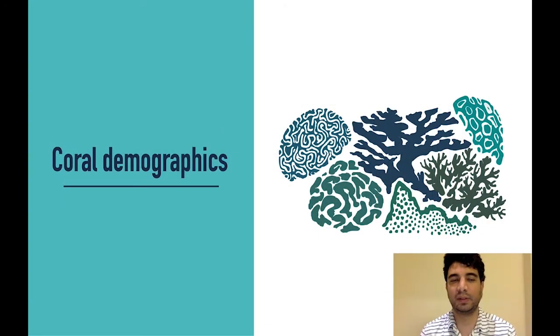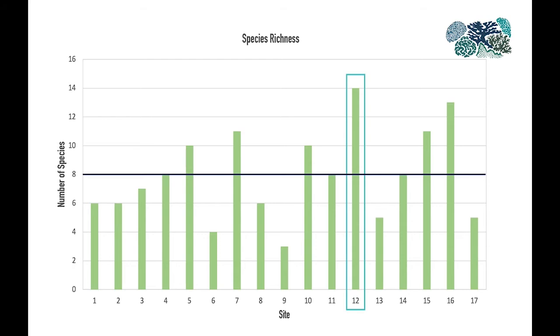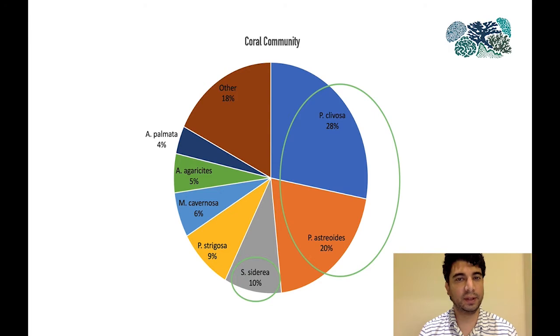Next, let's look at coral demographics — first, species richness. Most sites had eight species or fewer. However, site 12 had 14 species. When we look at what species are present, we see that the bottom was dominated by two species in particular: Pseudodiploria clavosa and Porites astreoides. If we add Siderastrea siderea, they reached almost 60 percent of the colonies we surveyed. However, it's also relevant to mention that Montastraea cavernosa and Acropora palmata were quite abundant in several of the sites.